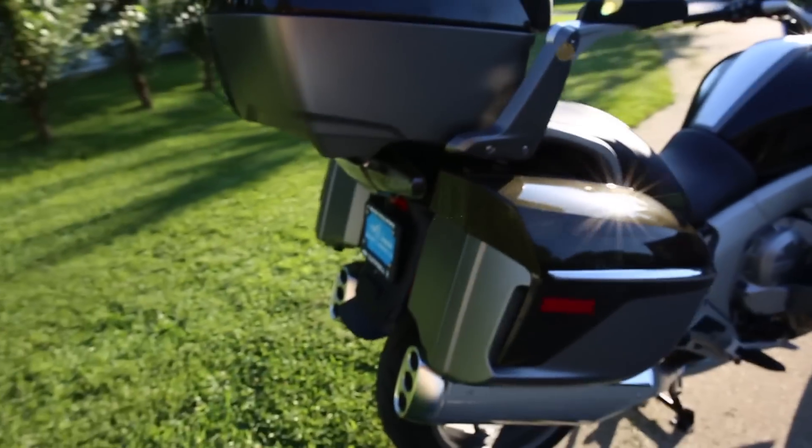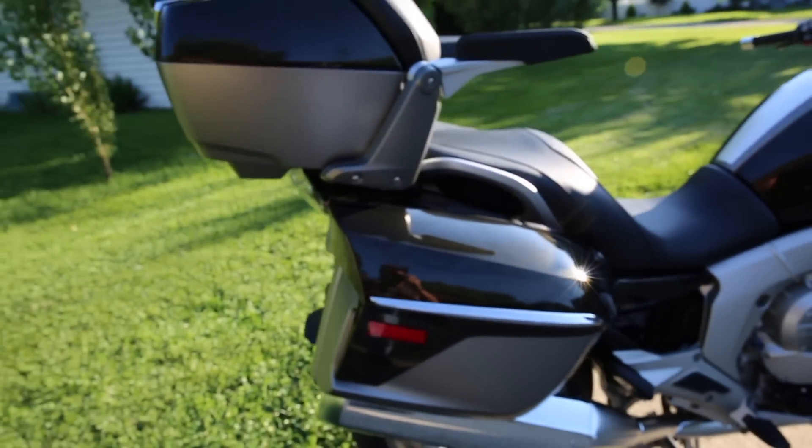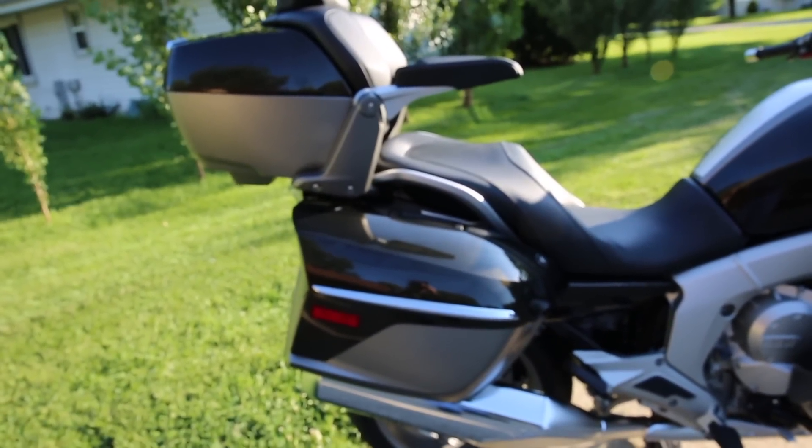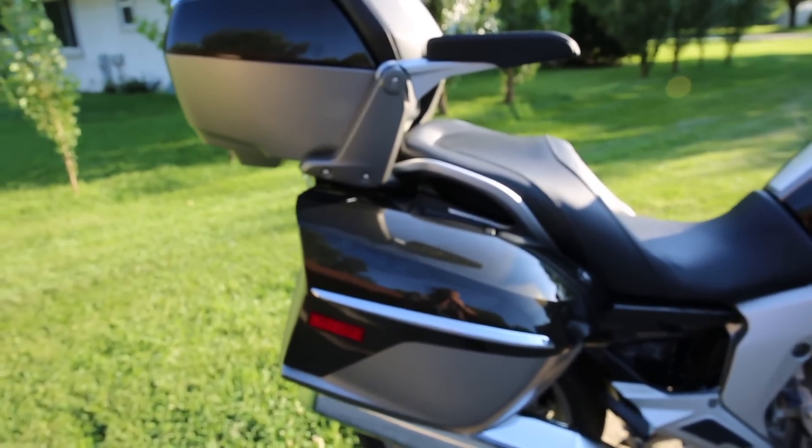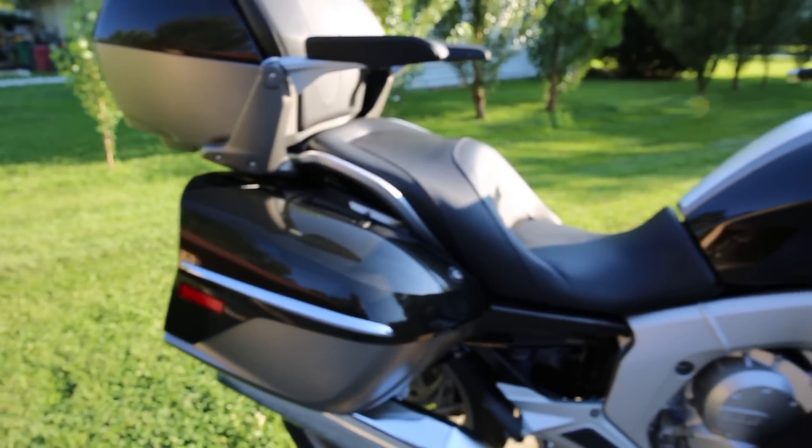Coming around to the other side, the sun is kind of head-on now, so you're going to see that when you're in the shadow the bike really looks like a much more black color.